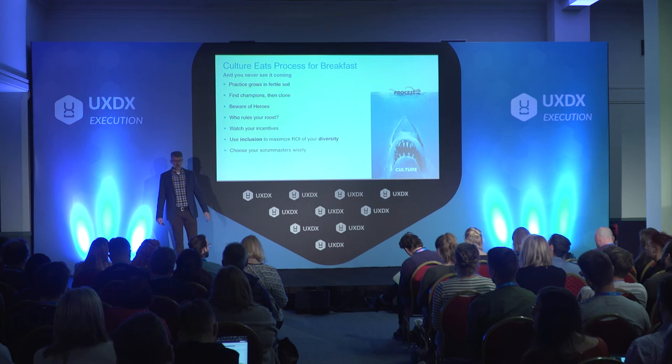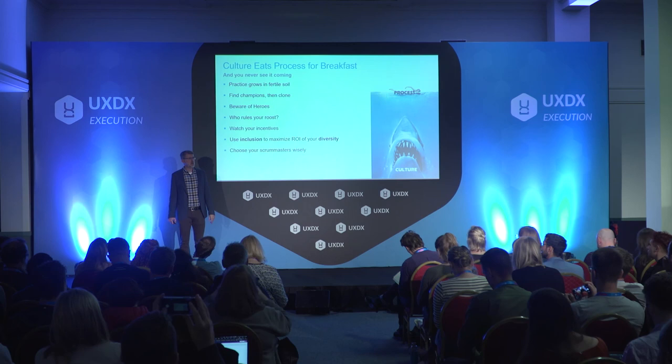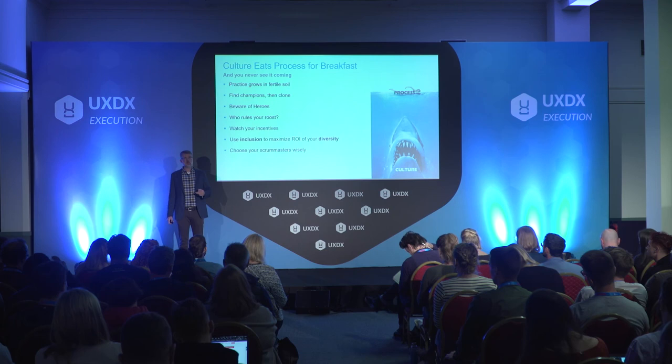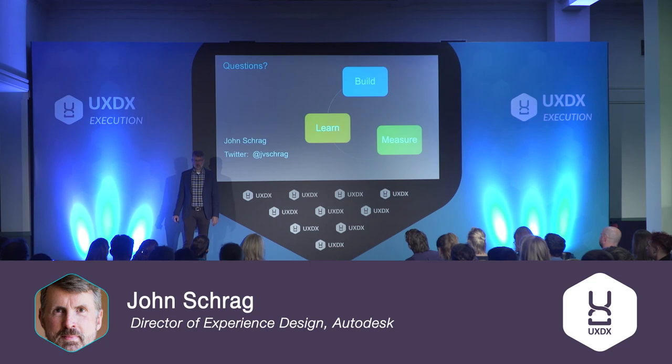My last point: choose your scrum masters wisely. At the beginning of an Agile practice, people often don't want full-time scrum masters, so they'll make the development manager the scrum master. But scrum masters own the heart of the process — they have to care about all this stuff. When choosing scrum masters for your team, choose people who really, really care about making it work. Who are the scrum masters out there? You guys are heroes if you're doing it right. And that's all I have to share with you today — I'm happy to take questions.